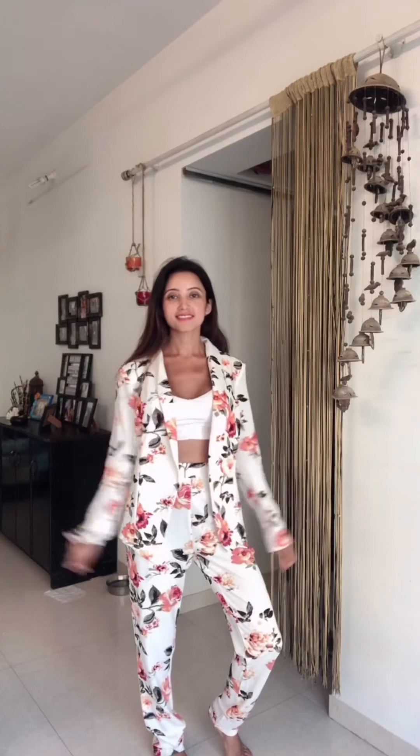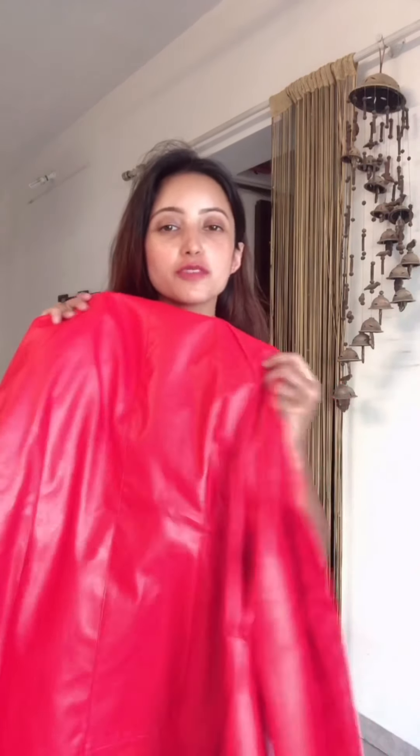Hey guys, what's up! Today I'm doing a SHEIN haul and as you can see it's a huge one. This time I've ordered very different outfits — not just vacation outfits. I've ordered a lot of casual, semi-formal, formal, and a little bit of wintery outfits. A lot of interesting stuff is in here, so I thought of trying it out in front of you guys. I'm unboxing this, so let's start!